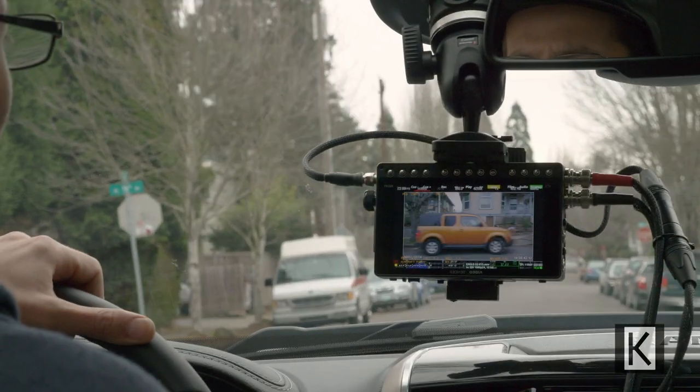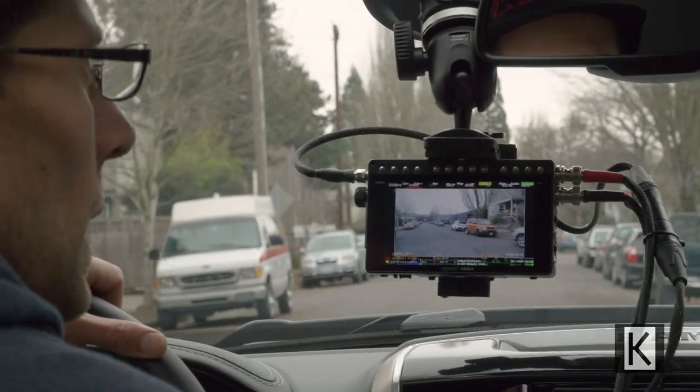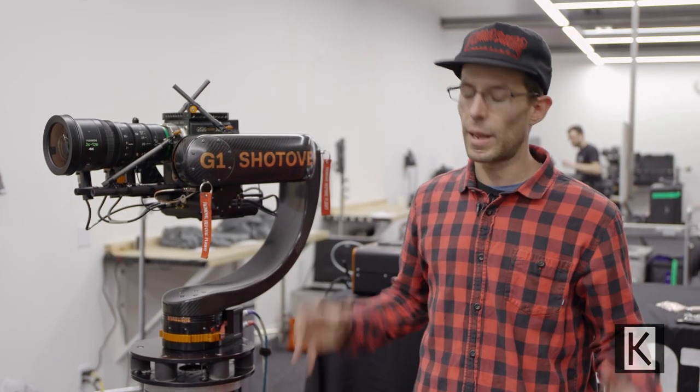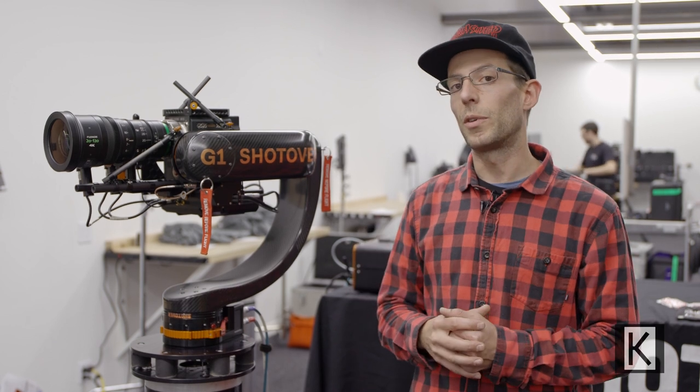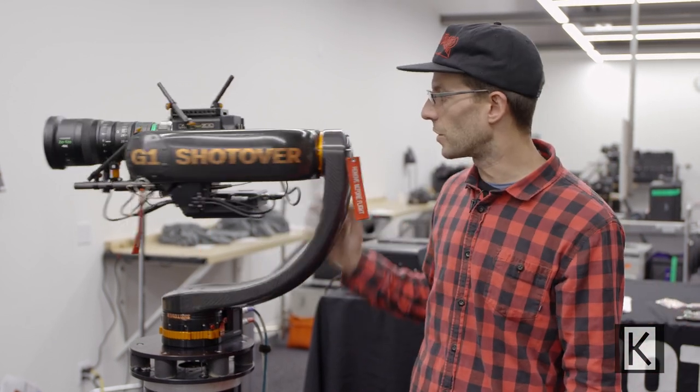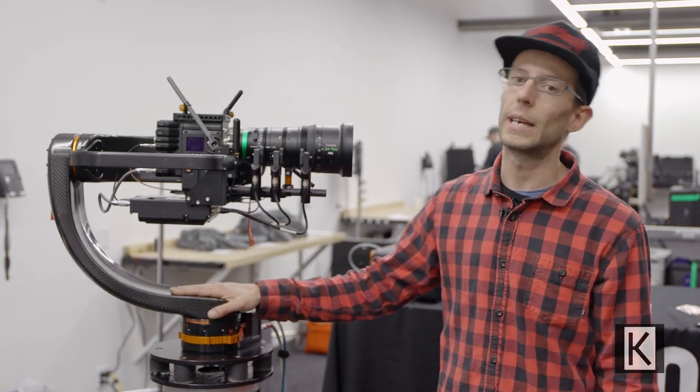We're definitely known for stability at Shotover. Stability in horizon is always going to be rock solid, but going ahead into the future, it's about everyone in the film industry working together to make sure all of our products can communicate with each other properly. I'm pretty proud to say the G1 probably has had more third-party integration than anything out there.